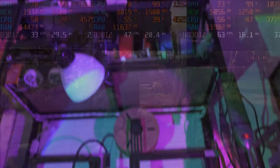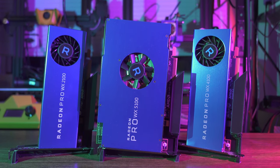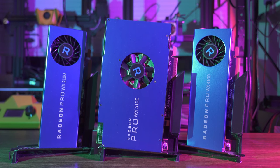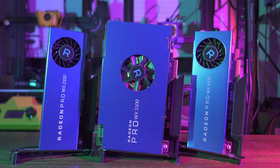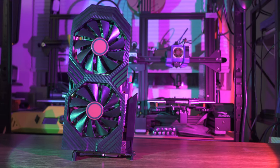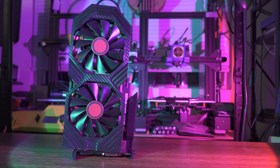So those are the Radeon Pros. Hopefully, if you've been eyeing them for your own computer, you've either been sufficiently dissuaded or now have a better idea of what you're getting yourself into. Let's move on to a Polaris I can almost recommend — if it weren't for the looming driver support question mark hanging over pre-RDNA Radeons.